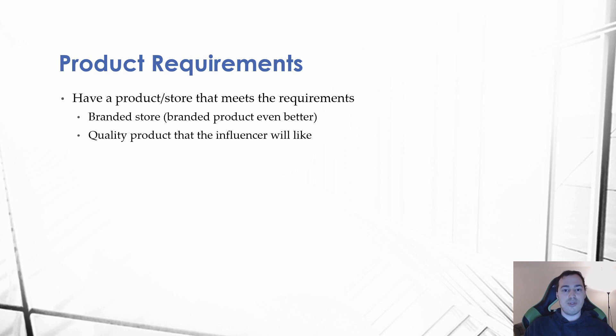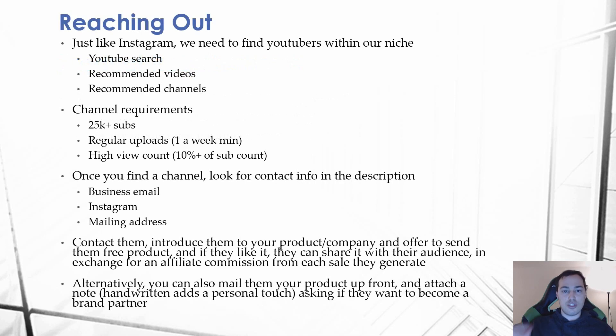Youtubers partner with brands — they're not going to partner with something like 'trendy-discounts.com.' They're putting their own brand on the line by promoting your products to their audience, and they don't want to burn their audience by promoting something that is garbage. So the two things you absolutely need are: a quality product that the influencer will like, and a branded store.